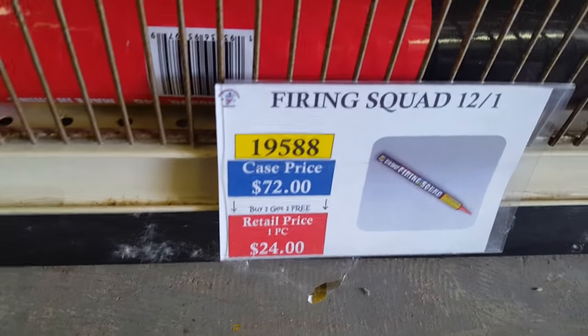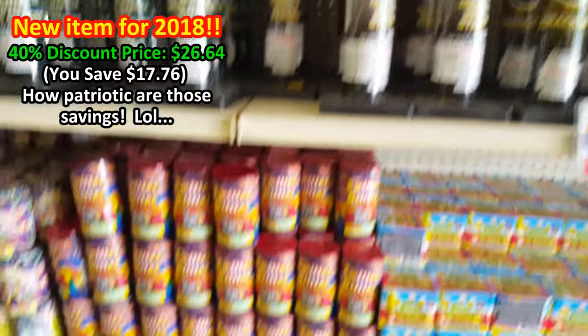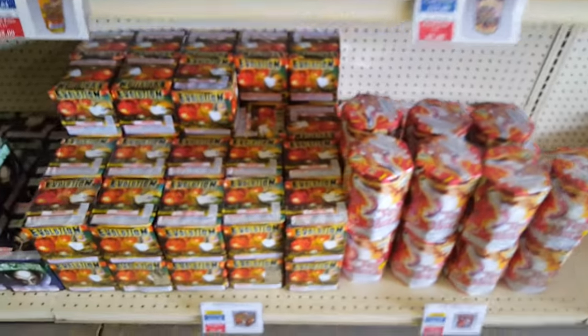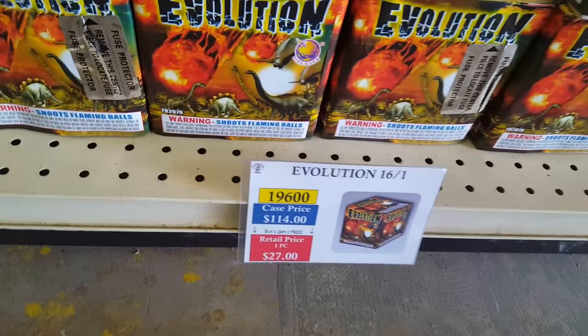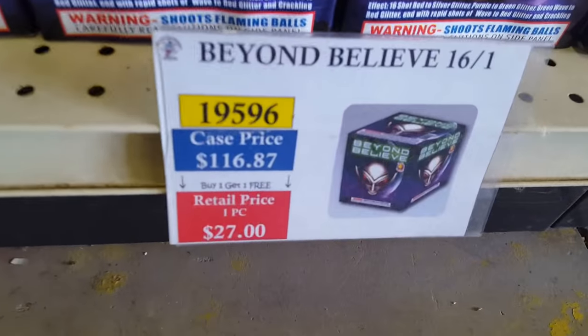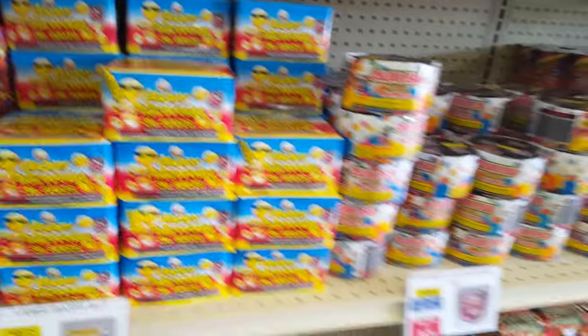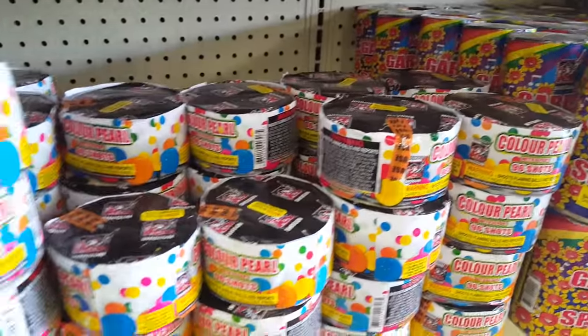I got a big Firing Squad Roman candle for $8 with the discount. Some more 7-shot tubes. Now we're getting into the 200-gram cakes — Evolution by Firehawk, Beyond Belief at nine bucks retail with discount, Excellent Payload, Thunderstorm Cake by Shogun, Happy Fireworks by Shogun, and some Color Pearls.